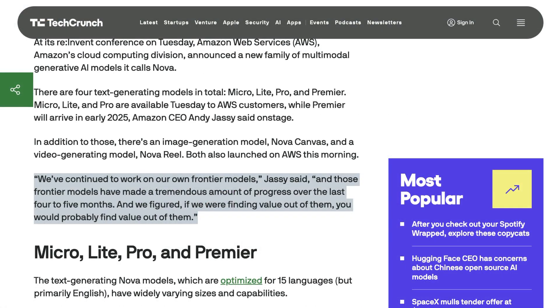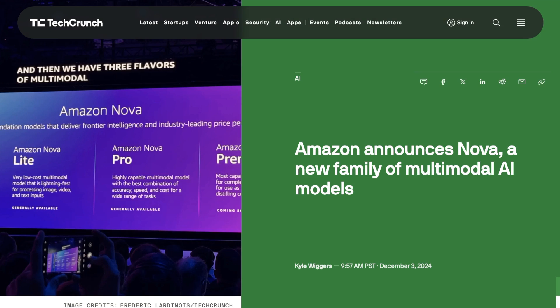Amazon CEO Andy Jassy said, 'We've continued to work on our own frontier models, and those frontier models have made a tremendous amount of progress over the last four to five months. And we figured, if we're finding value out of them, you would probably find value out of them.' We don't know how many parameters these models are, but based on their descriptions, they seem to line up with similar latest generation model families from the leading labs. Context windows are also comparable to rival models, but Amazon promised to deliver an ultra-long 2 million token context window for some models next year. The LLMs all support fine-tuning using text, images, and videos, as well as model distillation.